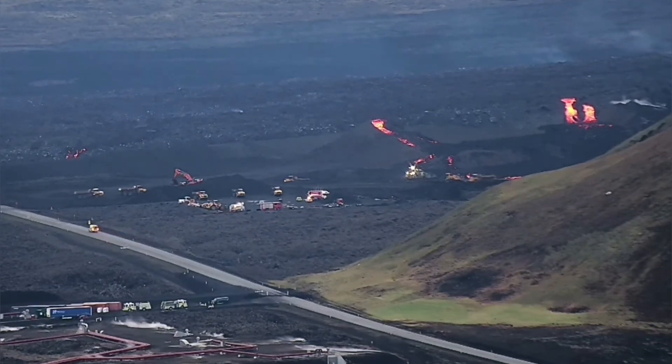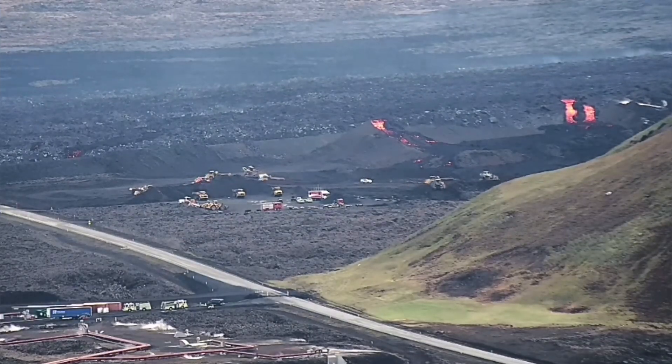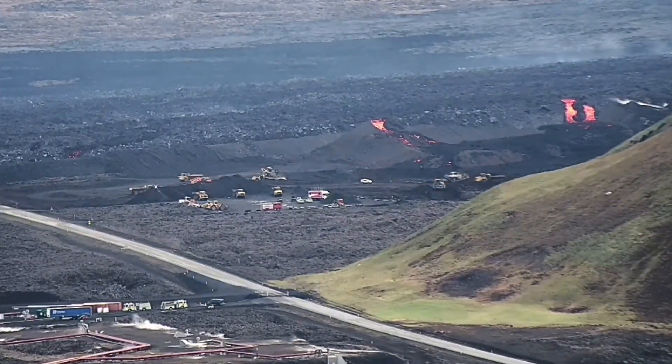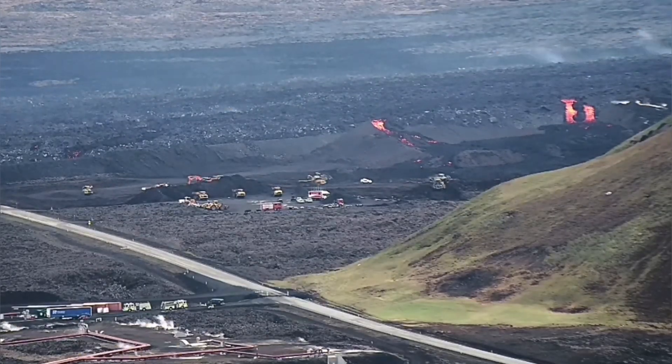We are trying hard to contain them by putting water on them just to make them cooler, but it seems that our efforts have been in vain so far.